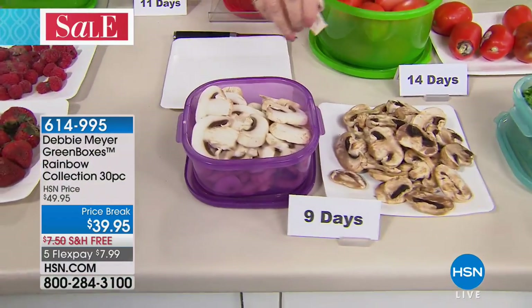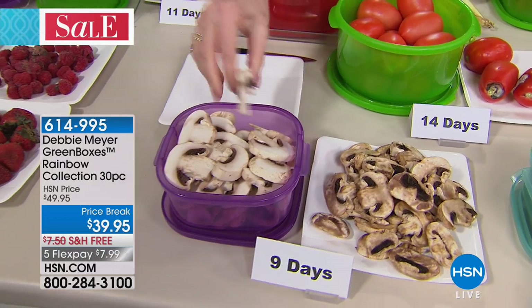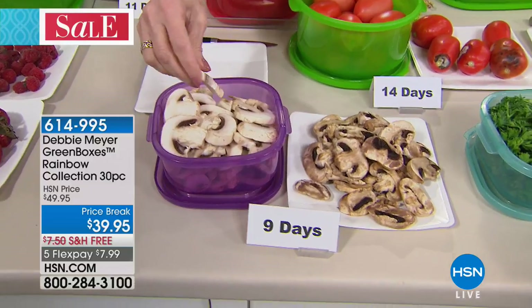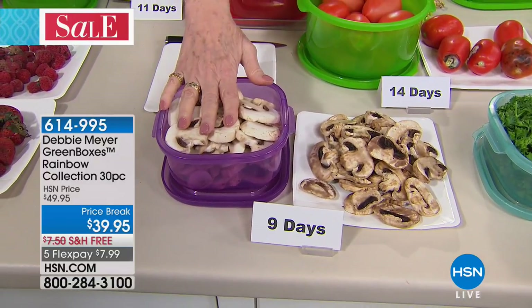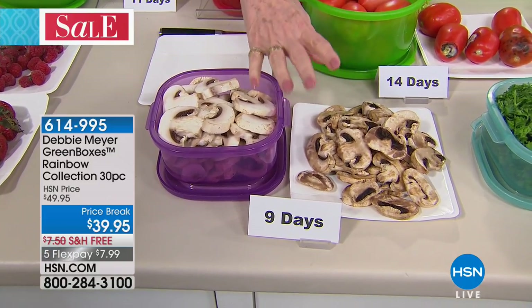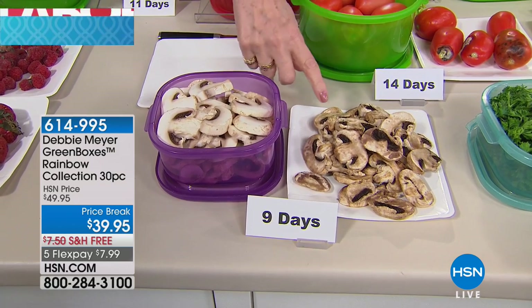These mushrooms — look at that, at nine days. White, gorgeous mushrooms. I buy my mushrooms pre-sliced because I like the convenience. They're pre-washed and pre-sliced. So all I do is get them out of the package and put them into one of my boxes. Those were disgusting long before nine days, but I left them for nine days because that's the independent laboratory testing, just to show you the difference. Nine days.